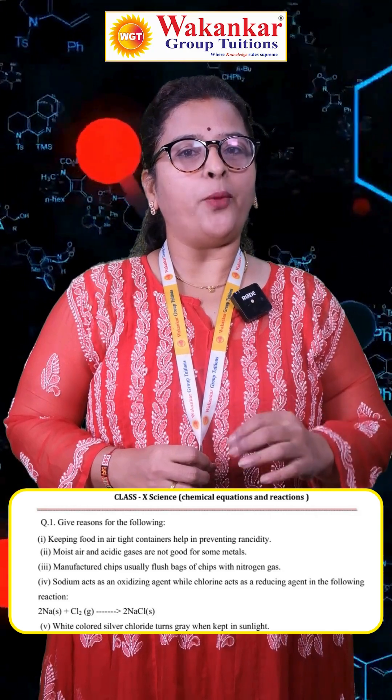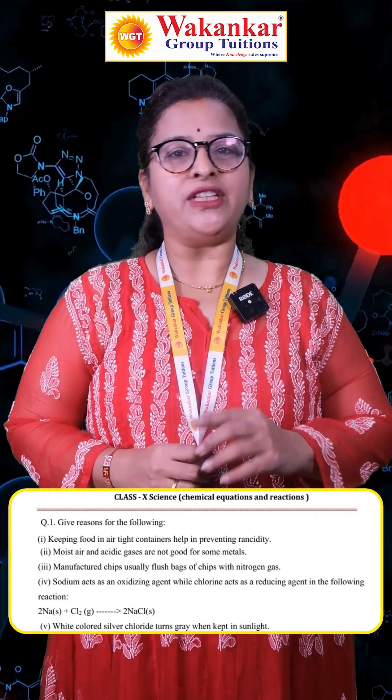Give-reason based questions should be written point wise. Remember, they should include all scientific keywords.